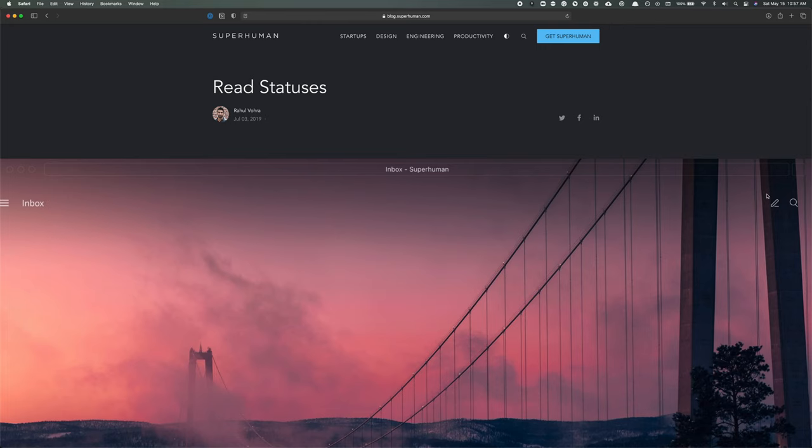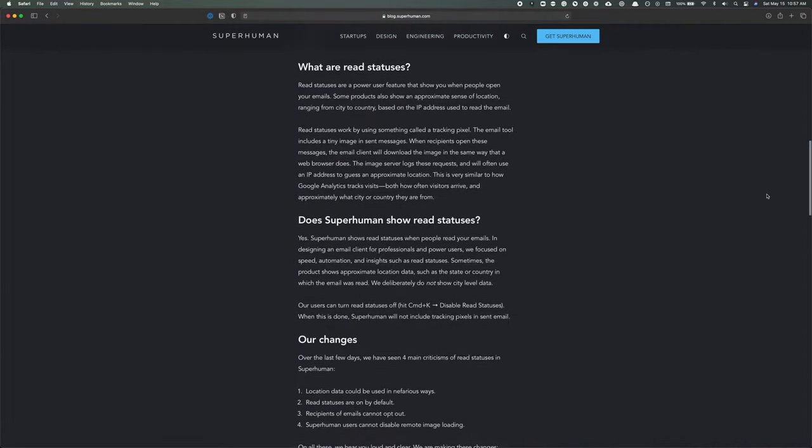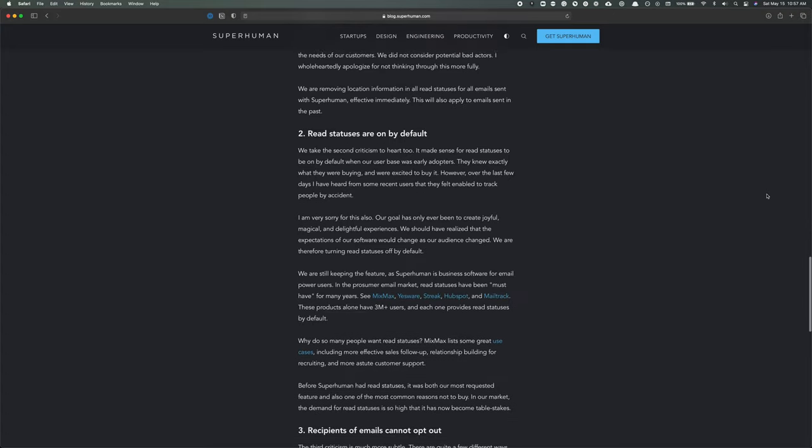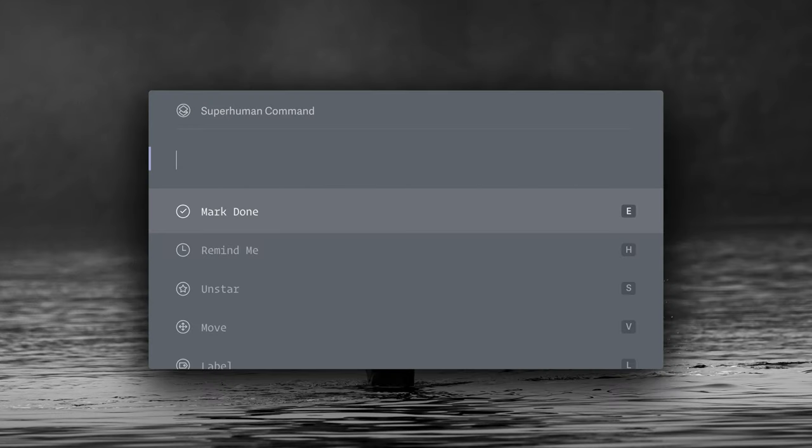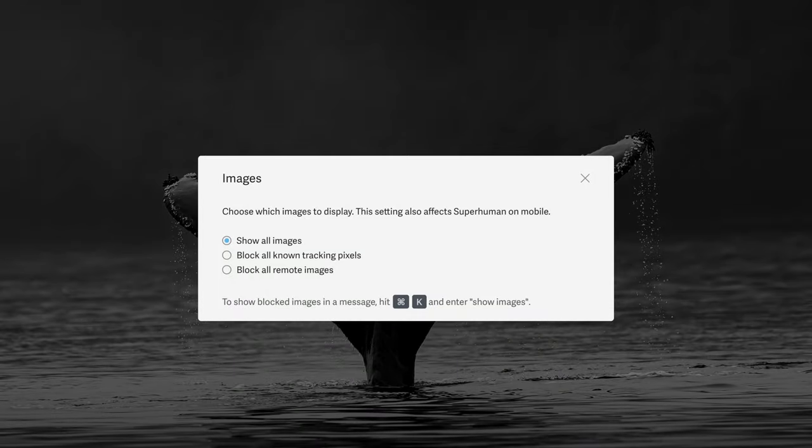But Superhuman did not let bad press destroy them. The CEO swiftly made a public apology and vowed to fix the tracking pixel so it was much less invasive. The first thing they did was disable the tracking pixel for all users, so anyone still wanting to use it would have to manually turn it back on. They also removed the logging of location data — so if you still wanted to use the tracking pixel, you could no longer see where the person was located, only when they opened their email. The company even went so far as to add a tracking-blocking feature to the Superhuman client, so that users could block tracking pixels from Superhuman or any other sender by default.